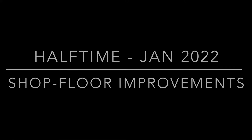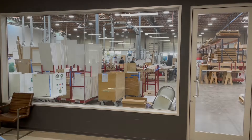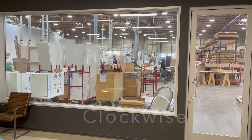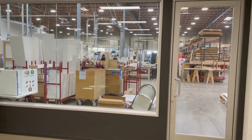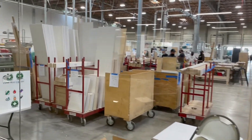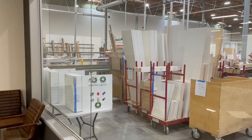Hey guys, it's wild card weekend in the NFL, so I'm going to keep in the football theme — it's halftime here in January for Tabor Company. I'm going to take you on a little clockwise tour and show you some of the improvements we're making out in the shop, in addition to our order book, which is just really busy right now.